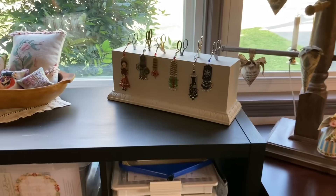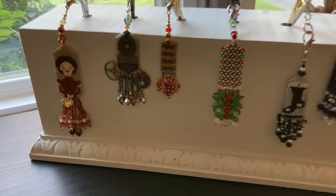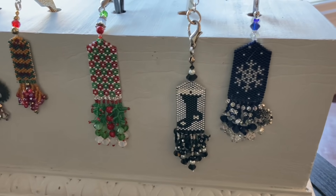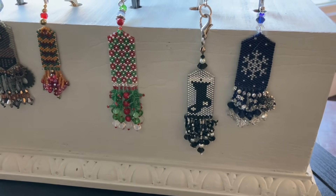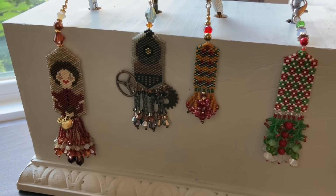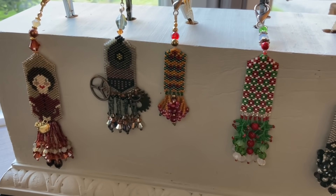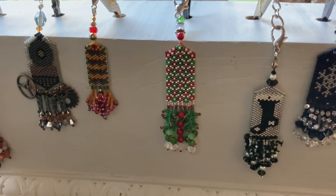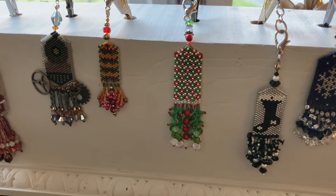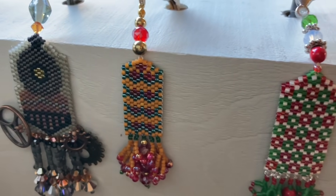On top of that is a block that Matt, Deb's husband, made for me and her, and it holds our scissors and scissor fobs. These are peyote scissor fobs — I enjoy making those. The two on the right are Christmas fobs by Fern Ridge, and the two on the left are non-seasonal by Fern Ridge. The little girl is Felicity Rose, and the train is something I did in honor of my husband, who is a model train enthusiast. The two in the center are my own designs — Christmas on the right, and the one on the left is my idea of a contemporary pomegranate basket, just repeated over and over. I really like the colors.